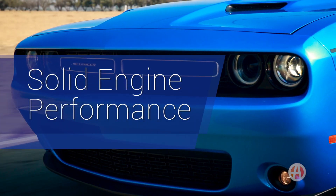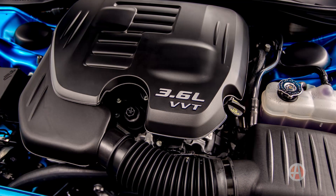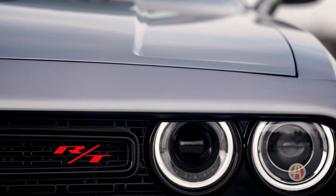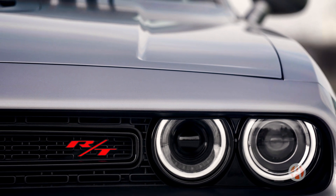Solid engine performance. Our base SXT model has a healthy 3.6-liter V6 rated at 305 horsepower, and when you bump up to the RT, the 5.7-liter Hemi V8 and new SCATPAC models' 485 horsepower will definitely outdo the competition.